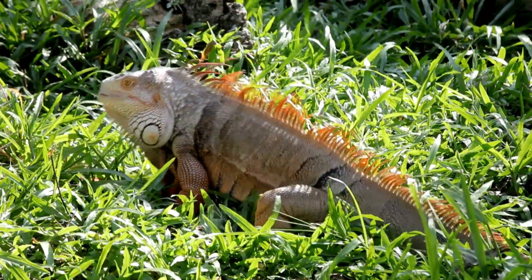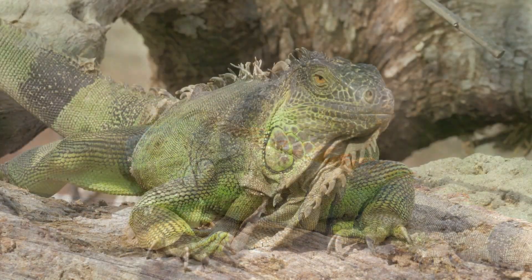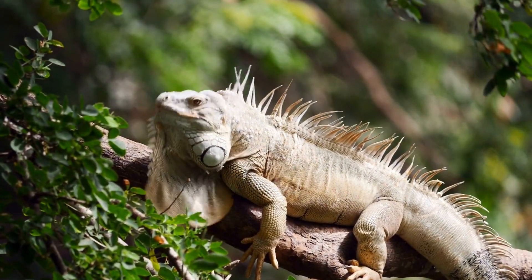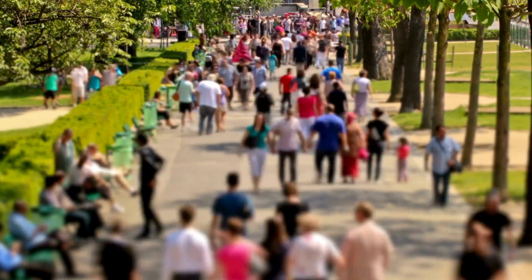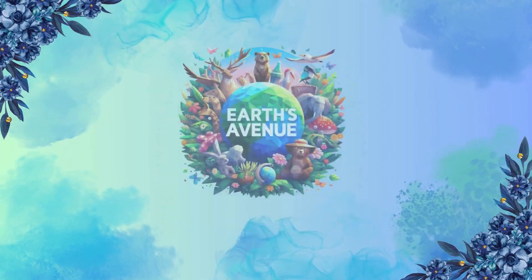The next time you see an iguana basking in the sun or doing its funky mating dance, remember — they're not just fascinating creatures. They're an integral part of our ecosystems and cultures, and it's up to each and every one of us to ensure their survival. Until next time, stay wild, my friends.